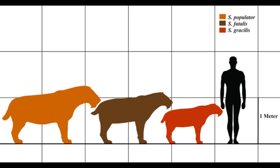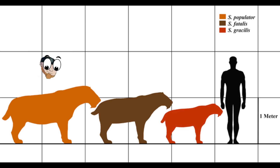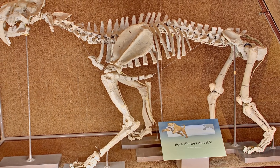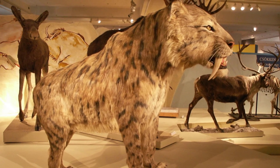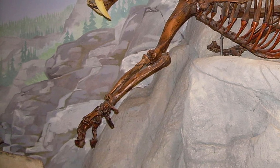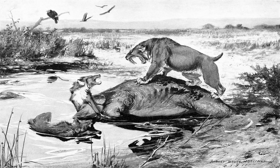Smilodon fatalis appears to have been the most widespread and abundant, living across North America and even into Central America. It grew to around 280 kilograms or 620 pounds. The largest was Smilodon populator, the species that spread to South America once the land bridge formed between the Americas. Most estimates put it in the range of 220 to 400 kilograms, or up to 880 pounds. At least one specimen is believed to have been around 470 kilograms — over a thousand pounds — which would make it a contender for the largest cat that ever lived.